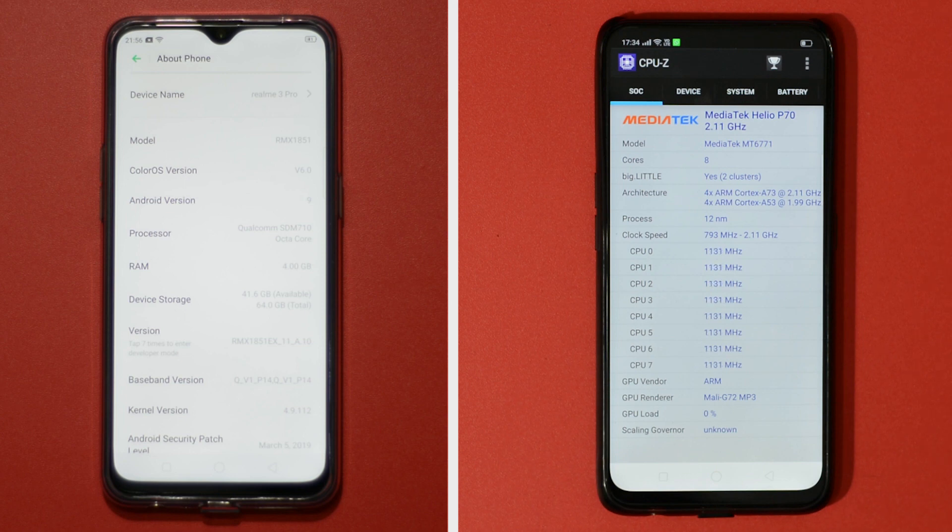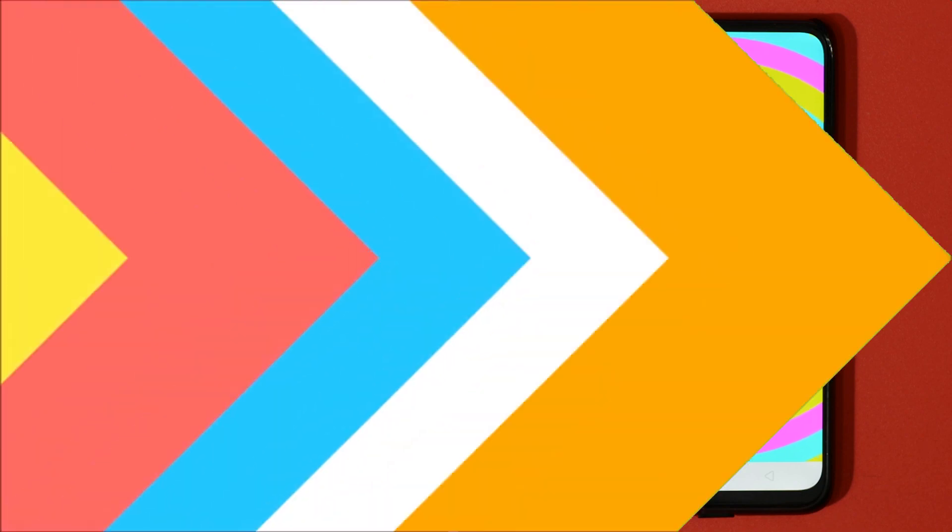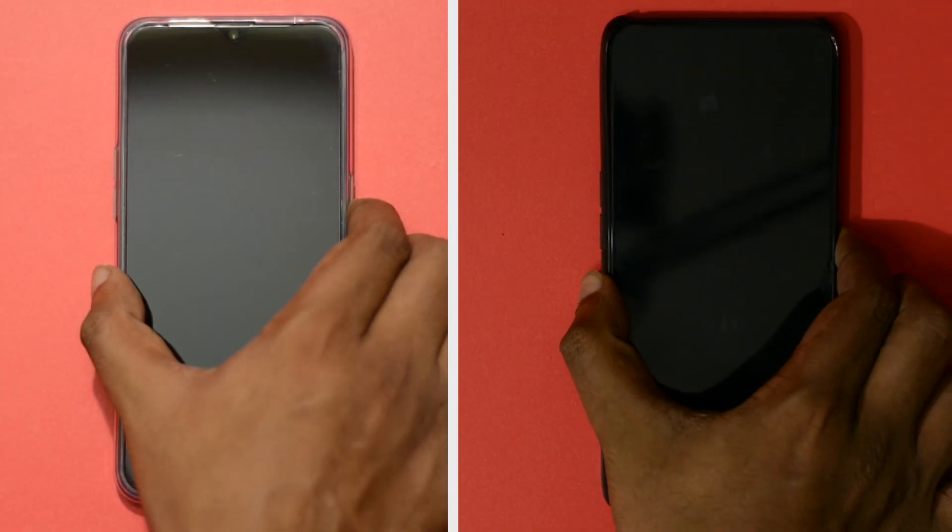Can F1 Pro use the extra RAM to its advantage and win this speed test? Share your thoughts in the comment section or in polls. Both phones have the latest version of software available by the time this video was recorded. Let me kick things off with a boot up test.